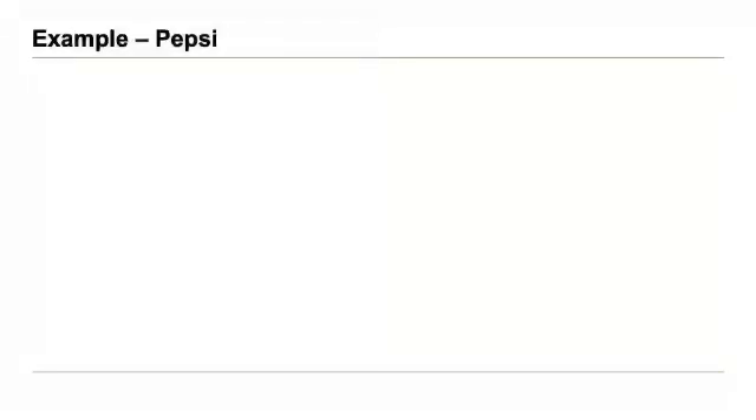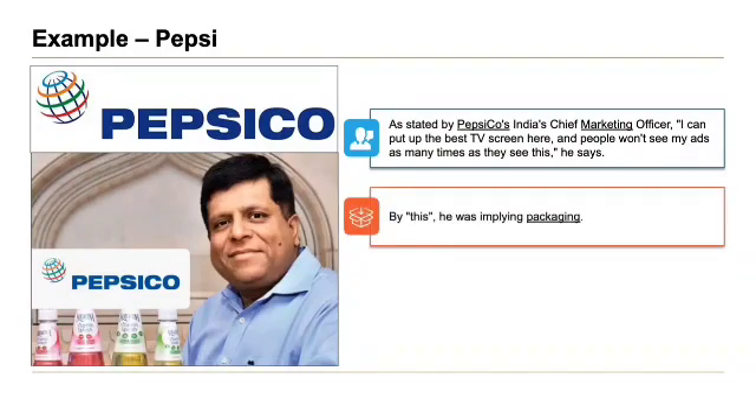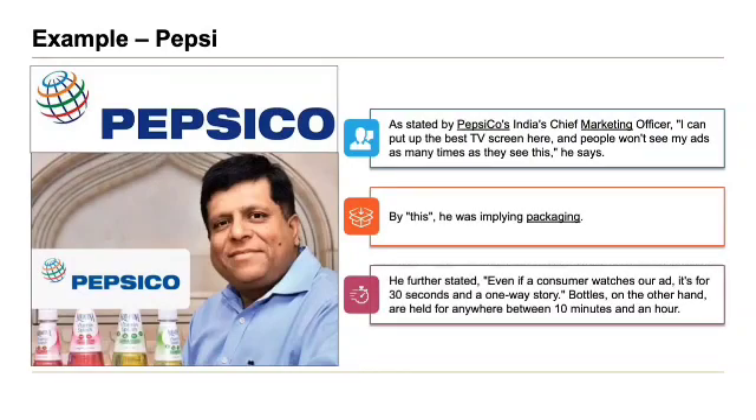One example in this case is Pepsi. As stated by Pepsi India's chief marketing officer: 'I can put up the best TV screen here and people won't see my ads as many times as they see this' — by this, he implies packaging. He further stated: 'If a consumer watches an ad, it's for 30 seconds and a one-way story. Bottles, on the other hand, are held for anywhere between 10 minutes and an hour.'